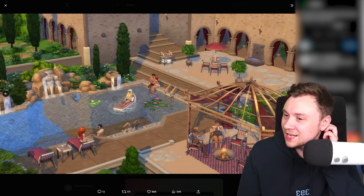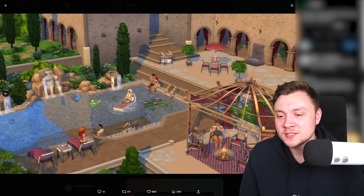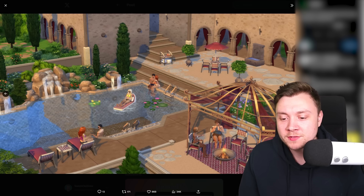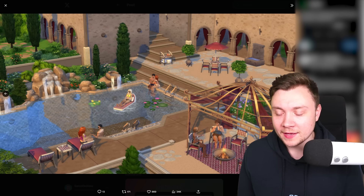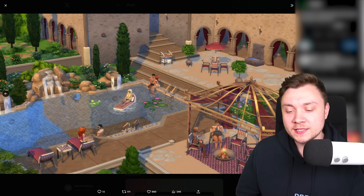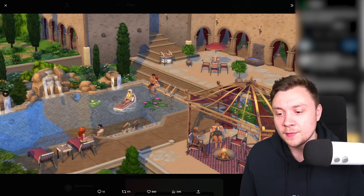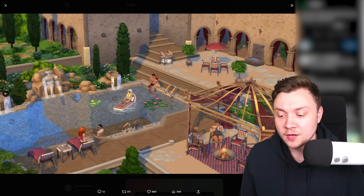We've been asking for water slides for such a long time — we literally have them in every other Sims game, so why not Sims 4? Why not just do what simmers want for once and put a pool slide in? It's giving the bare minimum as the maximum. I've downloaded Maxis Match CC packs created by literally one individual, and this multi-billion dollar company doesn't seem to do any better than a modder. It's just baffling.